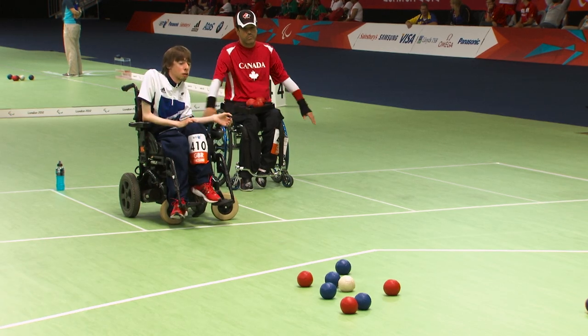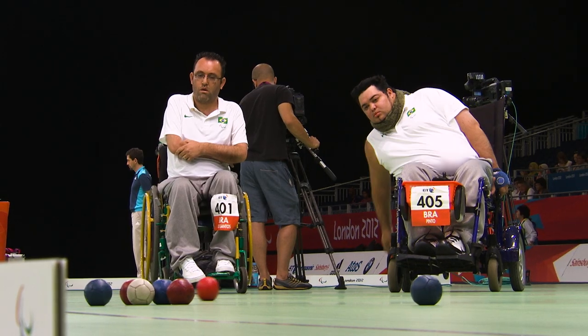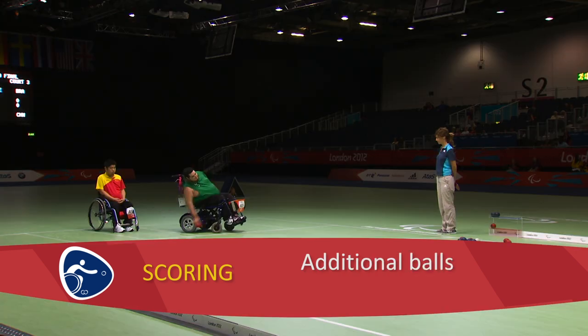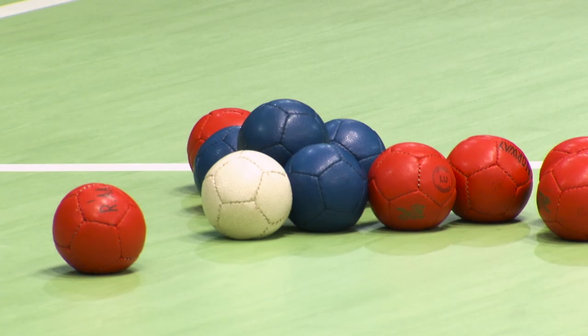Boccia balls also get pushed on or knocked out of court, and as a result, the score can change dramatically from one shot to the next. At the close of each end, the side whose ball is closest to the jack scores one point and receives an additional point for each ball that's closer to the jack than any opposition ball.